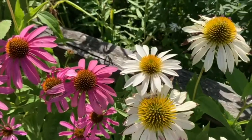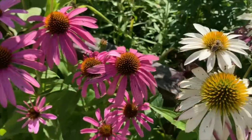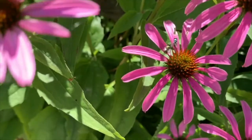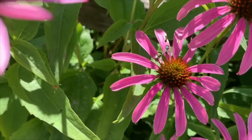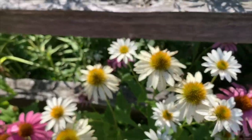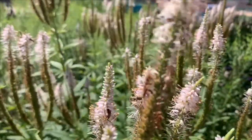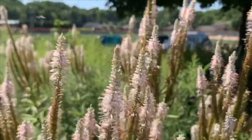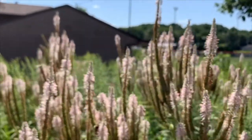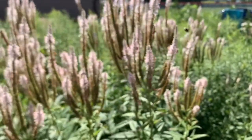Insects only like to move when it's a nice warm day. On cold days and rainy days they don't move as much — they aren't able to because they're cold-blooded. That means that their body temperature is the same temperature as the air around them. So when it gets really cold they just stay still. Obviously today is a nice warm day with lots of insects moving around.